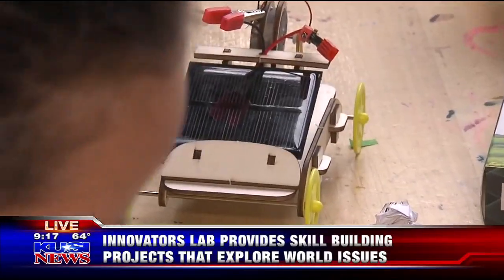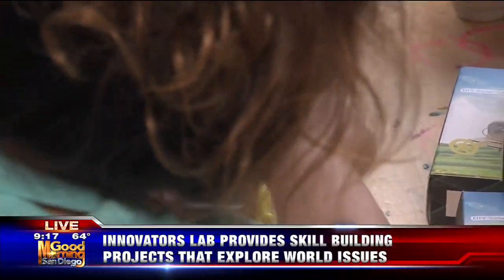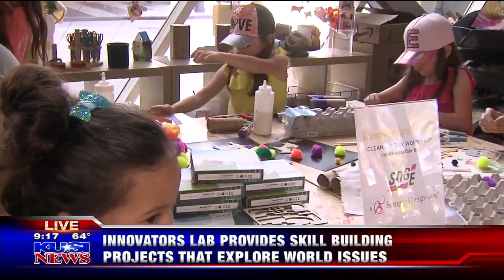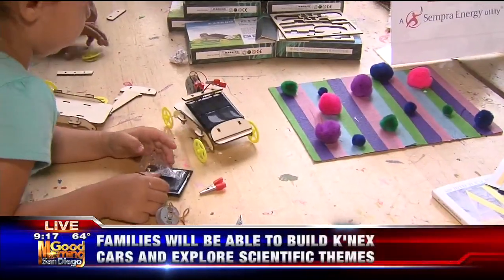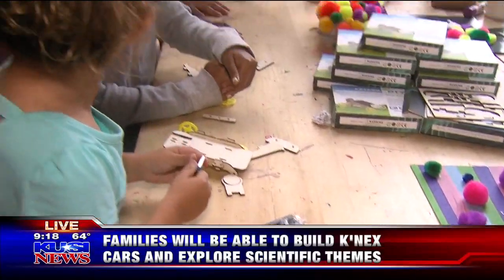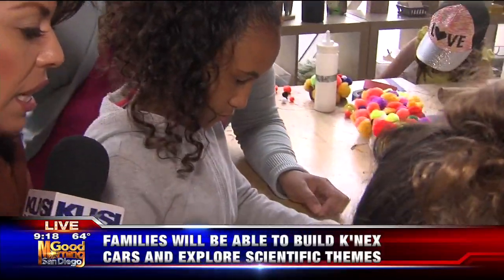So one of the workshops this weekend, because it's Father's Day, is to put together a solar car. This right here is an example — let's roll this over for a good shot. Look at that, that's a solar car. And we've got a couple of the girls right here working on the car. Her name is Osria, and she is putting the wheels together.